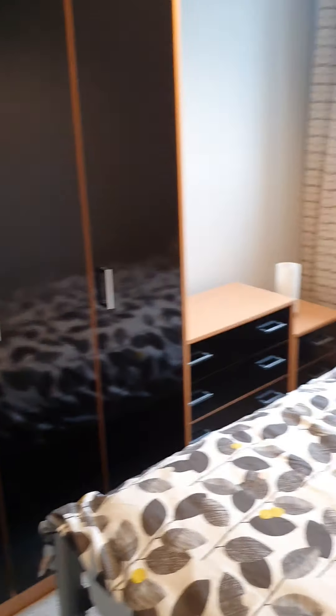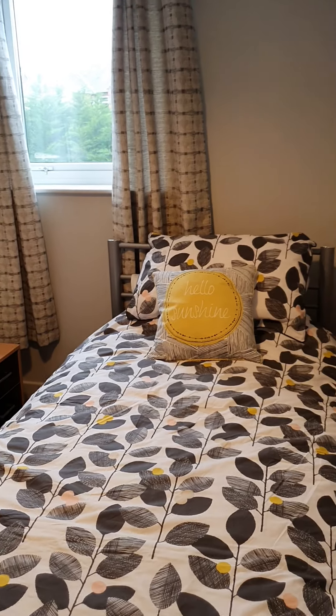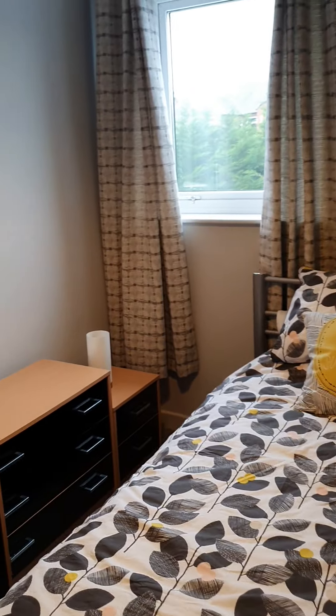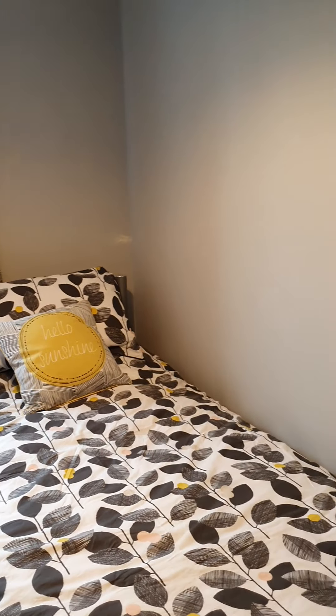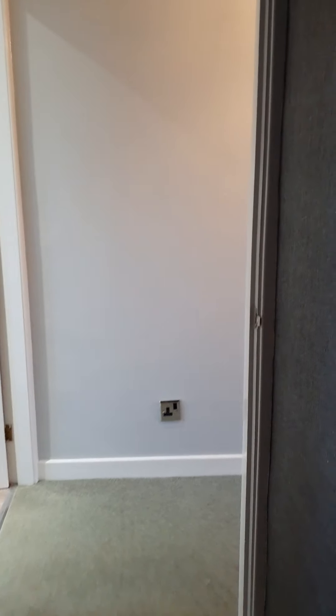Okay, so if you'd like to arrange a viewing for this property, you can call us on the office number which is 01229 831111. You can also visit our website and our Facebook page. Thank you.